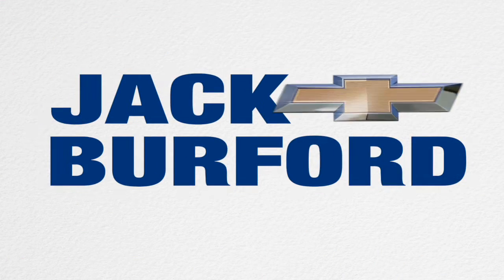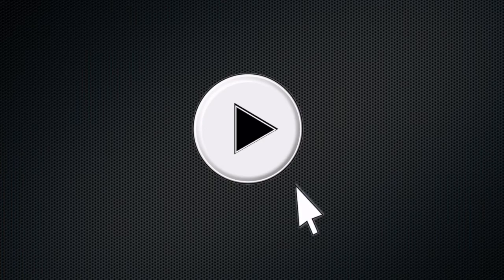Welcome to the Jack Burford Chevy 30-second walk-around. Hey everybody, it's JJ.